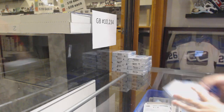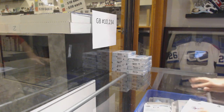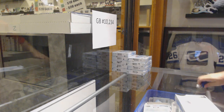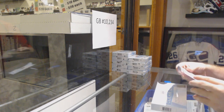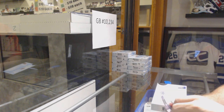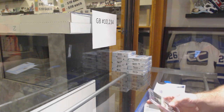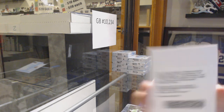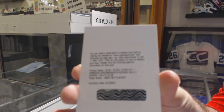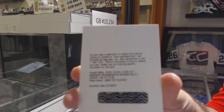Here we go, starting off C&C break number 10,234. We've got the clear cut. That's a nice start — start off with an embedded endorsements autograph. Orange number two, gold number 25, Casey Middlestad.